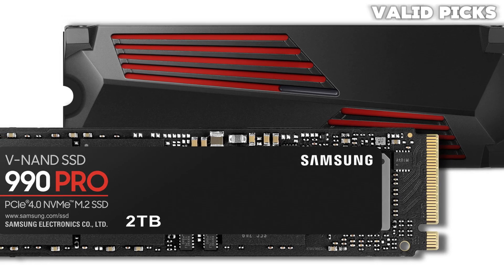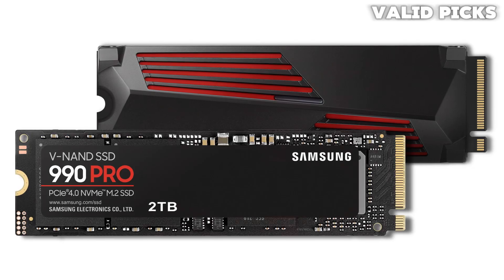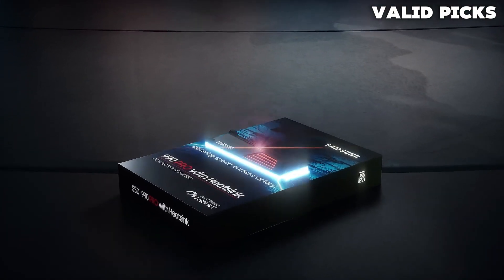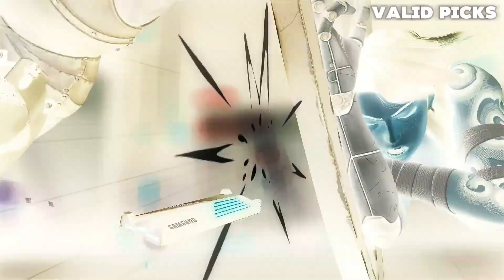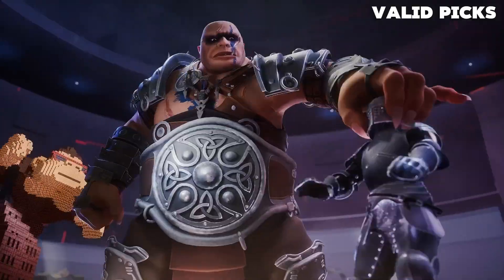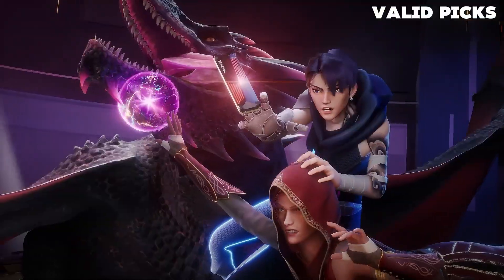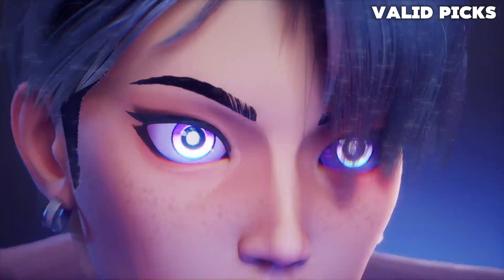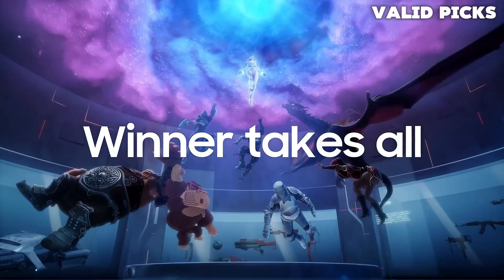Unlock the full potential of your SSD with Samsung Magician's advanced optimization tools, allowing you to monitor drive health, protect valuable data, and receive important updates with ease. Plus, with a two-month membership of Adobe Creative Cloud Photography plan included with eligible purchases, you'll have access to powerful creative tools to enhance your projects. Trust in the reliability and performance of the world's number one flash memory brand since 2003. With all firmware and components produced in-house, including Samsung's renowned DRAM and NAND, you can be confident in the quality and durability of your Samsung 990 PRO Gen 4 SSD.